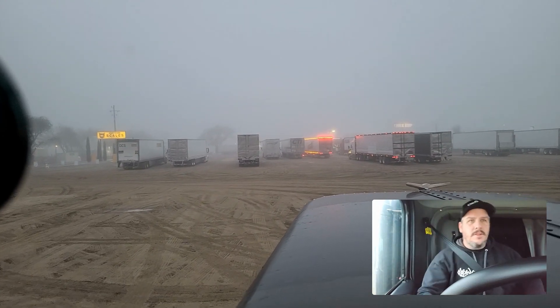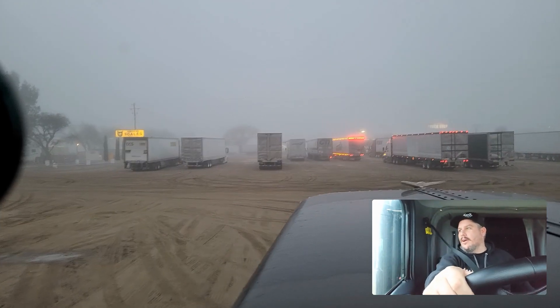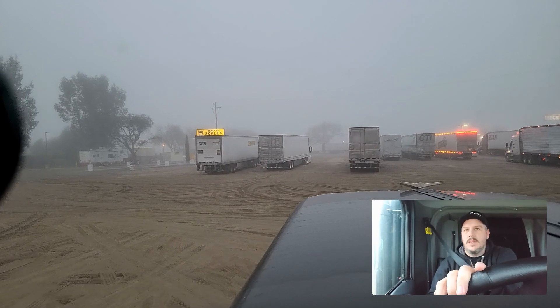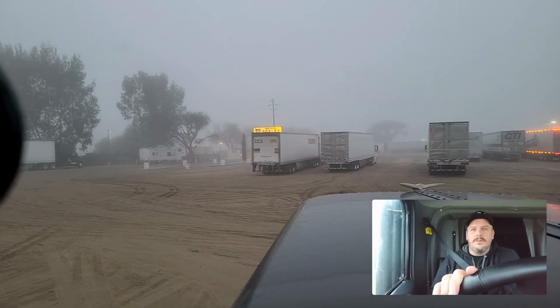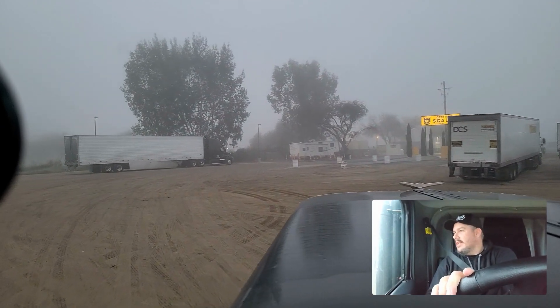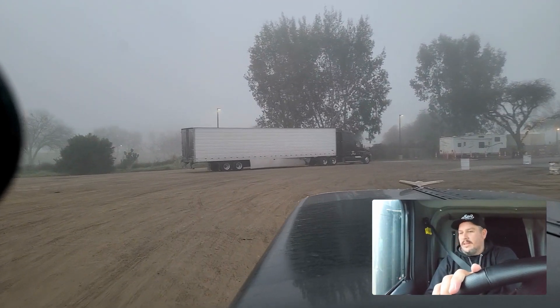Alright, and we're off. We don't have a lot of time left on our clock today, but we just took seven and a half hours in the sleeper berth, which means that once we...